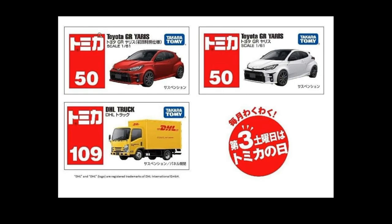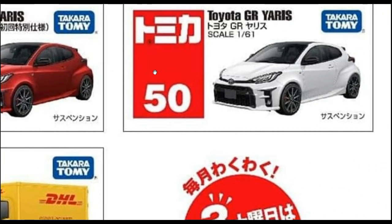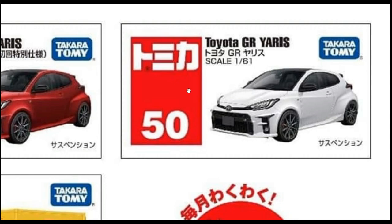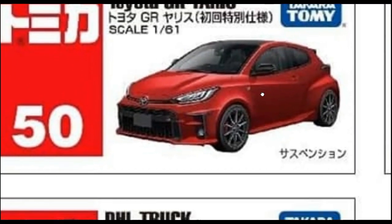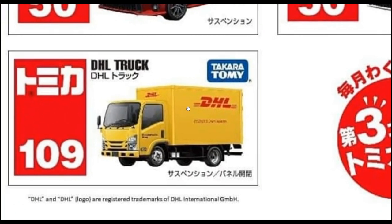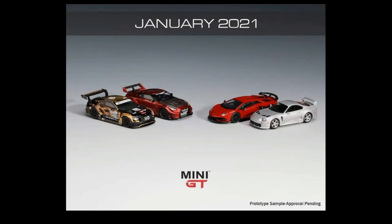From Tomica, check out their upcoming new cars: we got the Toyota GR Yaris — look at that — also in white which is the regular color, and a special color variant. And the DHL truck — I think this is an Isuzu truck, number 109 — that is really cool.